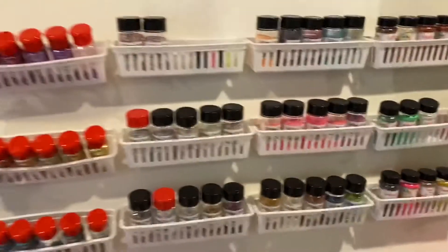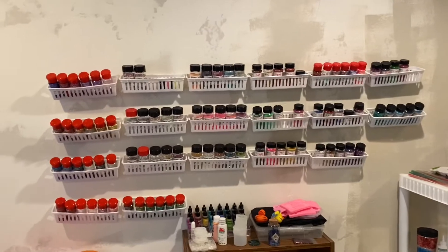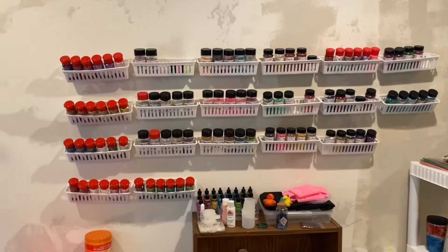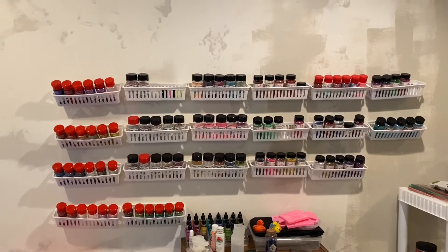Please don't judge me by the fact that it's crooked — when we finally get everything finished down here, my husband's going to help me put these back up and they'll be straight. But this was the best way to store all the glitter for now. You can see my alcohol ink down there and my little duckies from Glitter Guy — they send duckies sometimes. But yeah, this is my glitter wall.